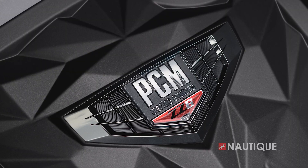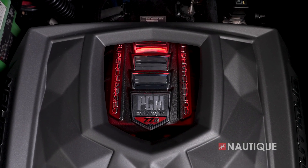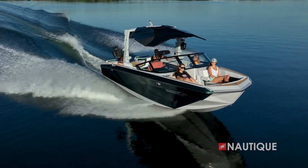We've got some great engine options for you in the G25. It comes standard with our Direct Injection PCM ZZ6, or you can step up to our new ZZ8S — that's our supercharged Direct Injection engine that delivers amazing power. We also have a diesel engine option, the Yanmar 8LV. Whatever engine you choose, your G25 is going to be an amazing performer. For more information on the engines, check out the video in the links below.